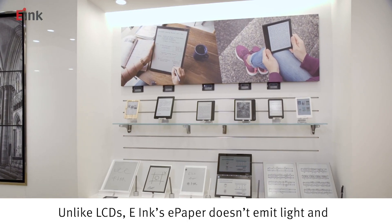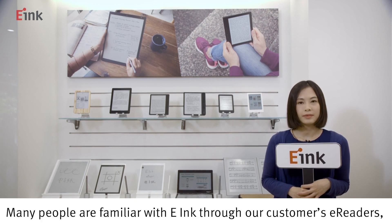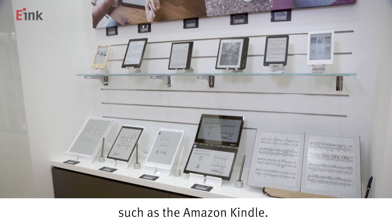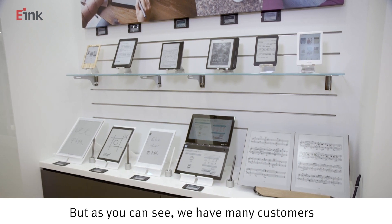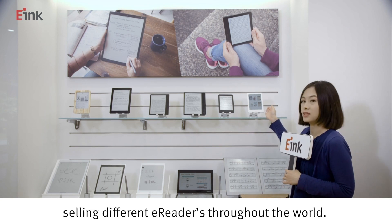Unlike LCDs, e-Ink's e-paper doesn't emit light and is comfortable on the eyes. Many people are familiar with e-Ink through our customers' e-readers such as the Amazon Kindle. But as you can see, we have many customers selling different e-readers throughout the world.